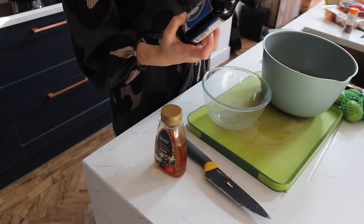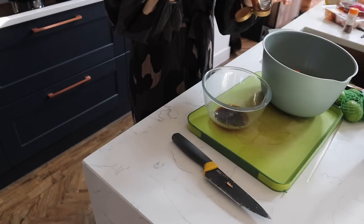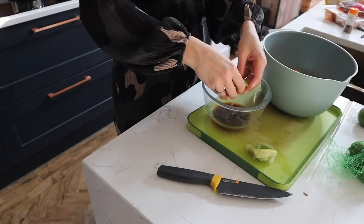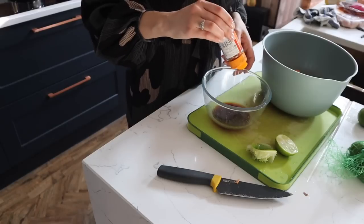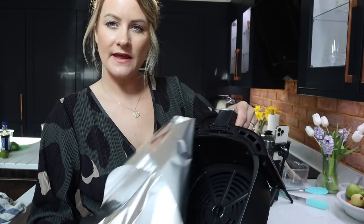Into a bowl I'm putting some gluten-free soy sauce — I don't really measure, I just pour it in — some honey, the juice of half a lime, and some bird's eye chili flakes. These are very spicy so don't go too crazy. I'm lining the air fryer with tin foil to keep it clean, then I'm cooking the sweet potatoes in there for about 15 minutes.